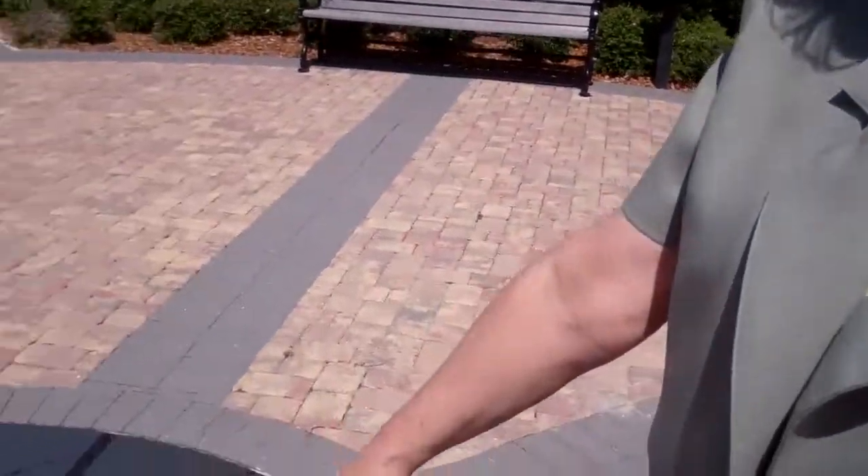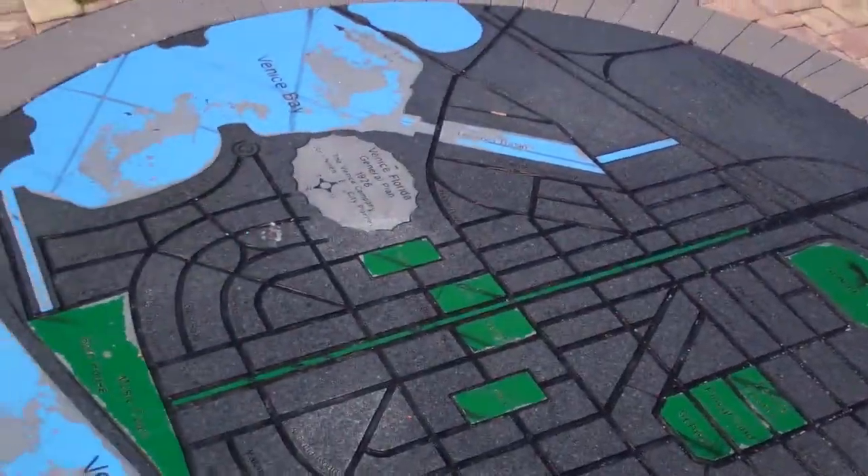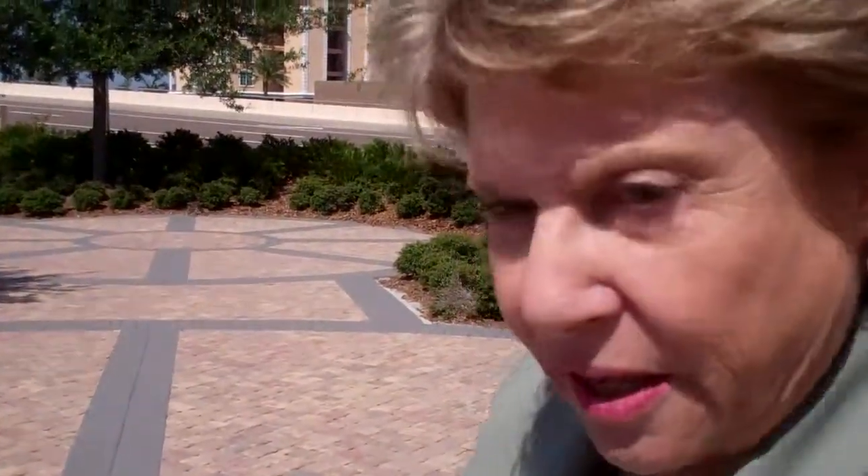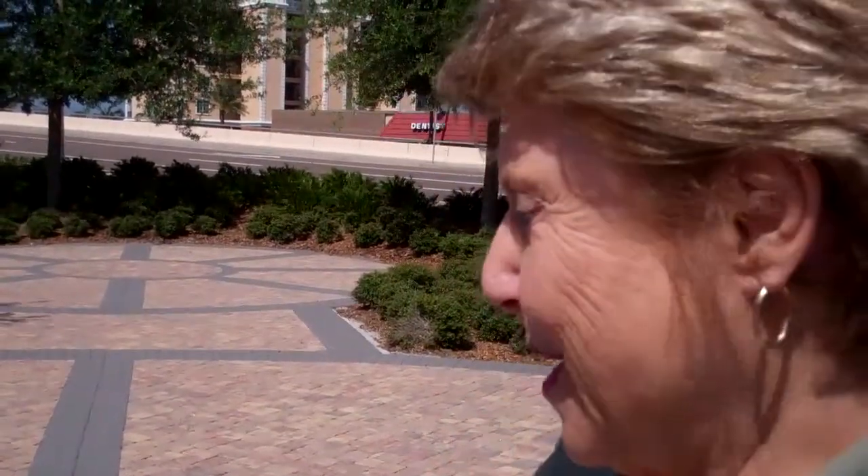If you look down here on the ground, this is the John Nolan plan for the city of Venice. If you really love arts and crafts and things like that, you can take a charcoal and paper and create your own rubbing of this plan of Venice and you'll have your very own souvenir.